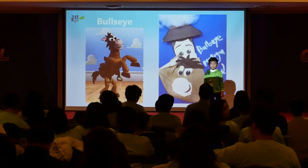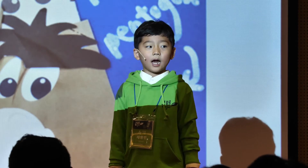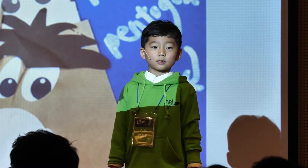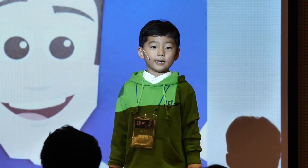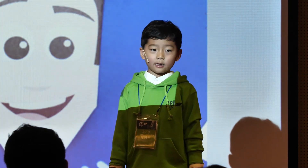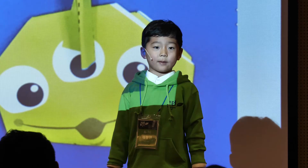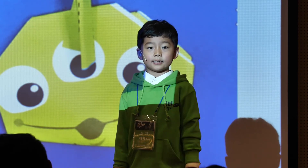Bullseye is the fourth. He has a pentagonal shape. Woody is on top of Bullseye and he is wearing a trapezoid hat. Finally, green diamond has a heptagonal face with three eyes and he is very cute.